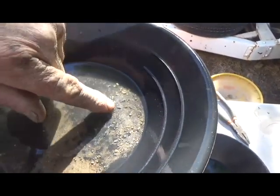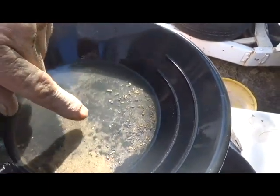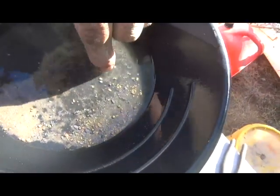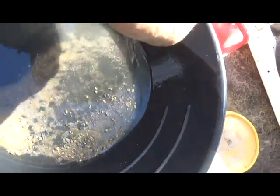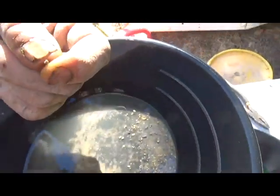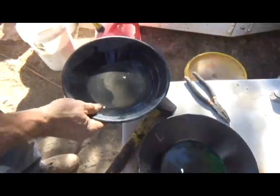Now this yellow stuff - you can't tell for sure what it is. That's lead from bullets. There's also some copper in there from bullet jackets, but there's all this yellow stuff. We're gonna do a couple of tests.